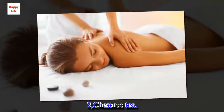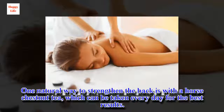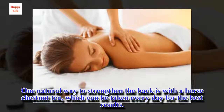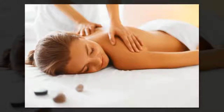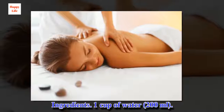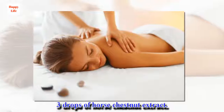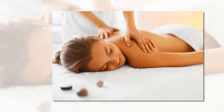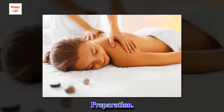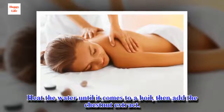3. Chestnut Tea. One natural way to strengthen the back is with a horse chestnut tea, which can be taken every day for the best results. Ingredients: 1 cup of water, 3 drops of horse chestnut extract. Preparation: Heat the water until it comes to a boil, then add the chestnut extract.